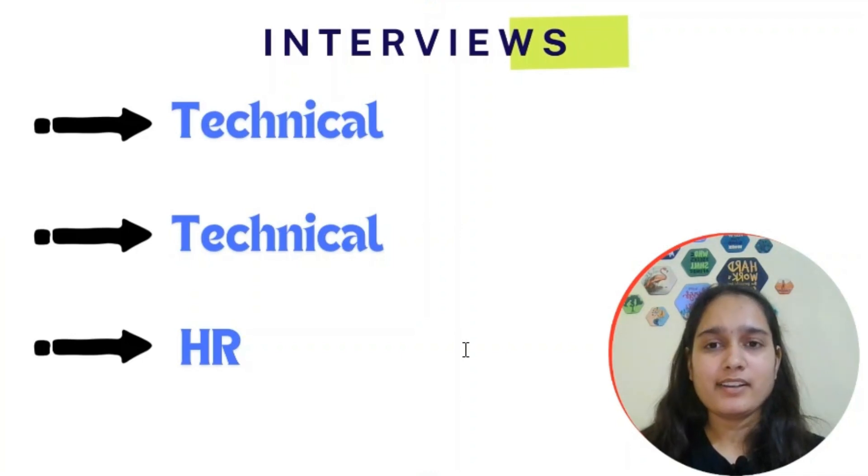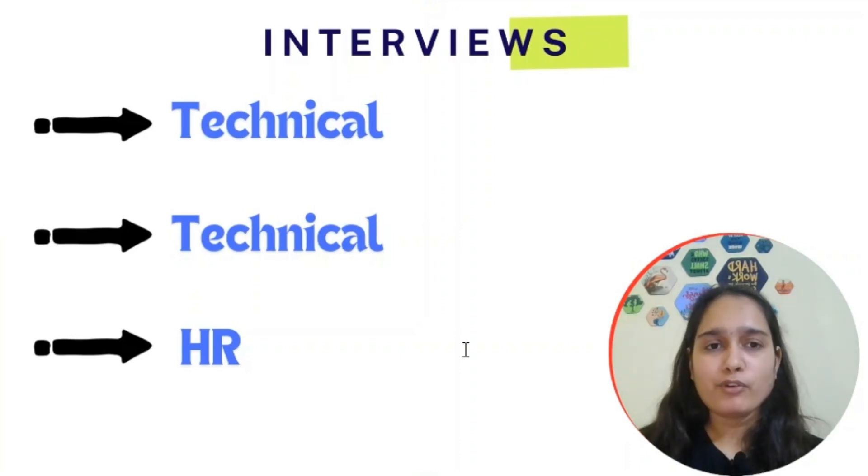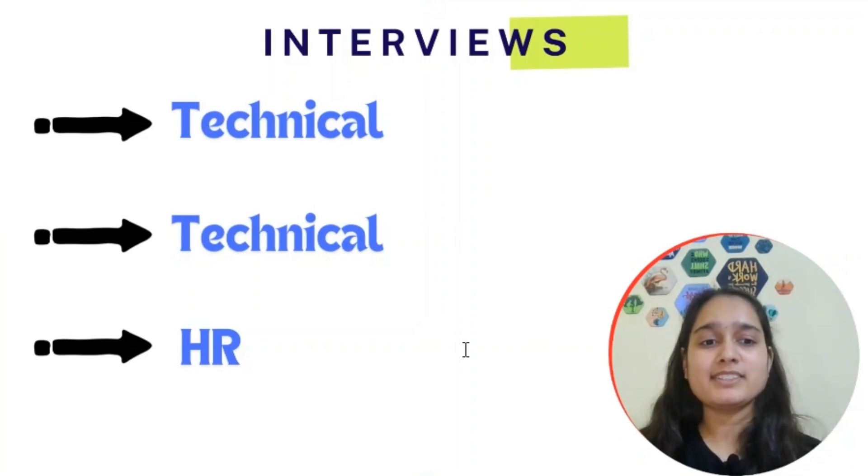In summary: apply on the careers portal, clear the resume screening, then the online assessment covering aptitude, CS fundamentals MCQs, and two to four DSA questions. After clearing the OA, face two to three technical and HR interviews — watch Puja's Morgan Stanley interview experience for guidance. Perform well in your internship and you could receive a pre-placement offer with a full-time package of 16 to 25 LPA. Apply for this opportunity and let me know your doubts in the comments.